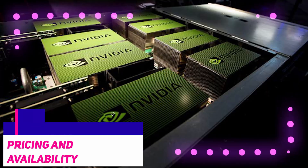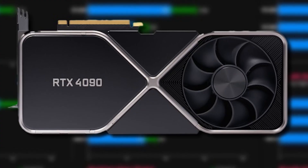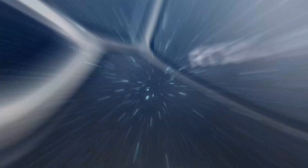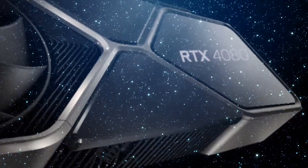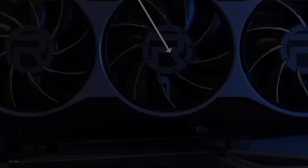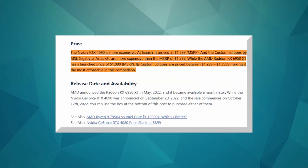NVIDIA has historically been more expensive than AMD, so it's not a surprise to see that the GeForce RTX 4090 will arrive at a fairly high price. However, it is a surprise to see that the 4080 will arrive at a similar price. NVIDIA has set the price of its own Founder's Edition at $1,600, and we have to assume that other versions will be priced higher as well. Beginning on October 12, 2022, consumers will be able to purchase this GPU.